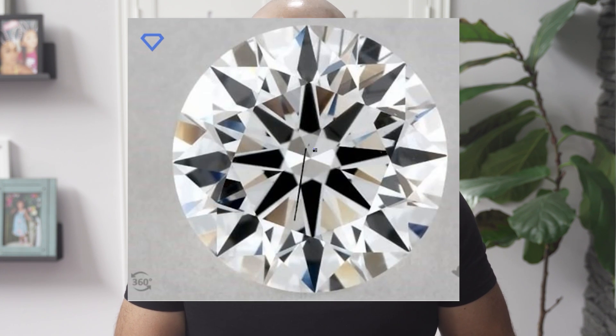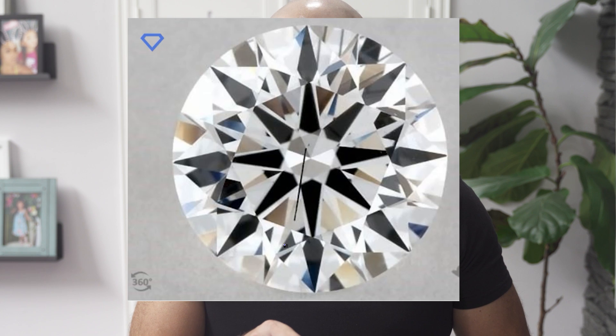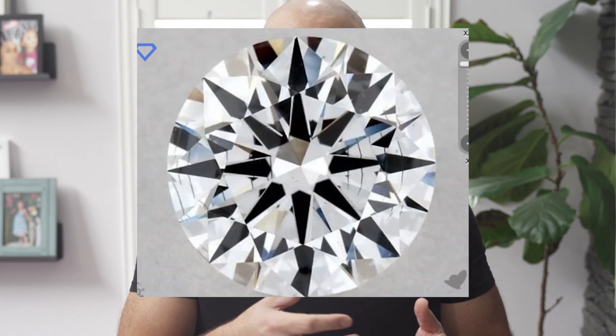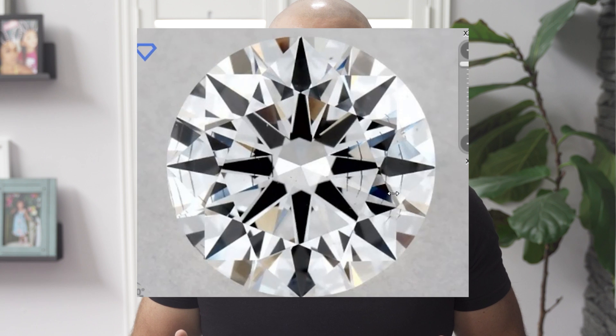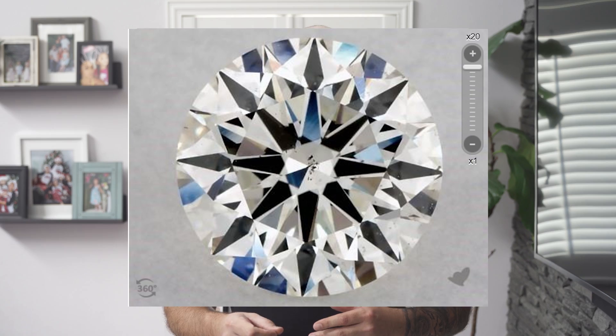How could you tell a lab diamond apart from a natural diamond? Simple answer — you can't. They are optically the same. However, there is one way of noticing: if you look at the stones, you will see inclusions sometimes look a little different. The lab diamond has long scratch-like inclusions compared to a natural diamond that has more natural shapes, more circular. We can see this because the clarity grade is lower, but once you're in the VS1 range, you can't see any of this.